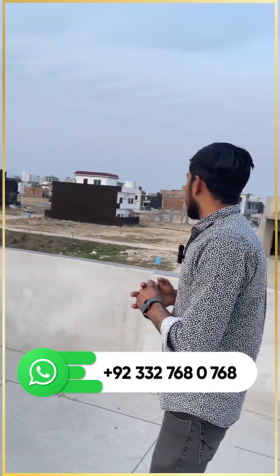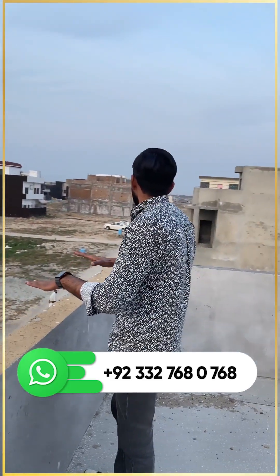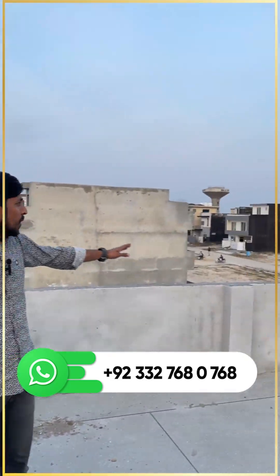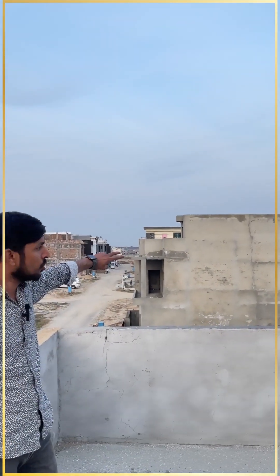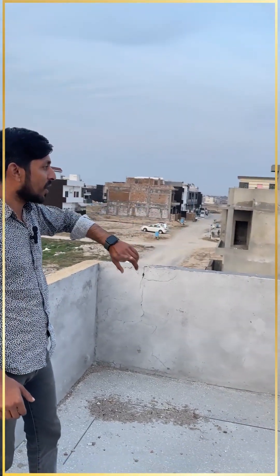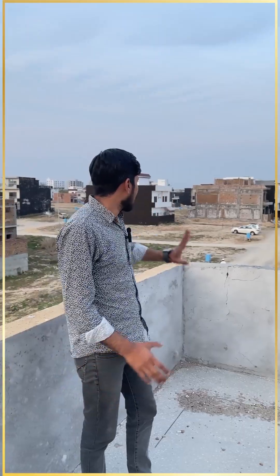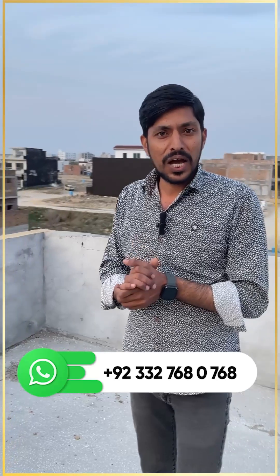From here you can see the view and the location. This is the block from the back side of the family park, and this is the double road main boulevard which goes to the Top City interchange and the M1 motorway to Peshawar. Top City is 2-3 minutes away and the M1 motorway is also 2-3 minutes — the location is very good.